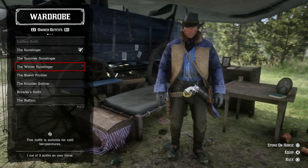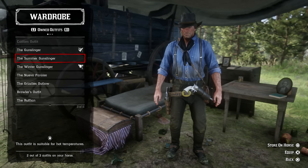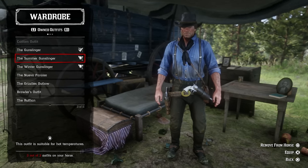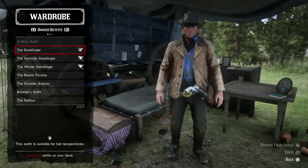As of right now I have this one stored already because the one you're currently wearing will automatically count as a storage slot. I'm going to go ahead and add a winter one just in case it gets cold or I go up into the mountains. And in case I want to take this jacket off, I'll add the summer gunslinger — press square to store on the horse, and boom, you have three outfits stored on your horse.